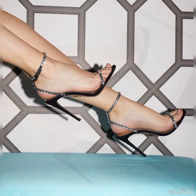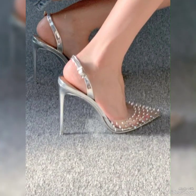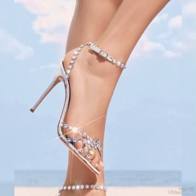However, it is important to remember that comfort is key. It is always a good idea to choose a pair of heels with proper support and cushioning, ensuring that you can wear them comfortably for a longer period of time.